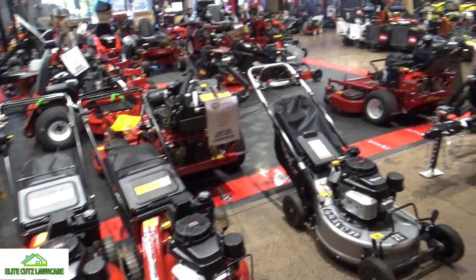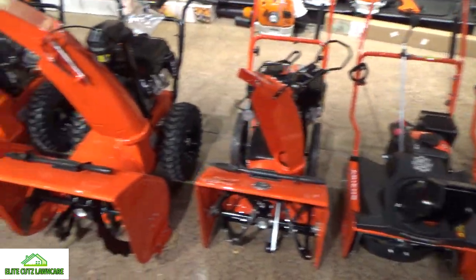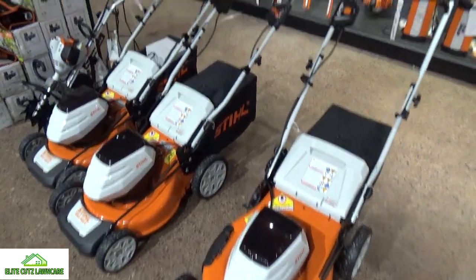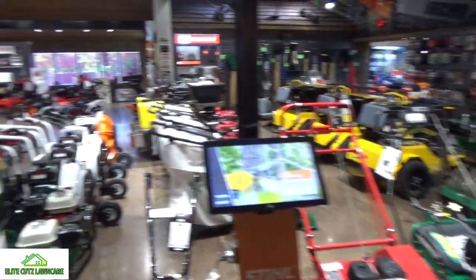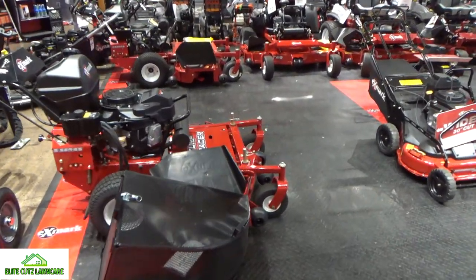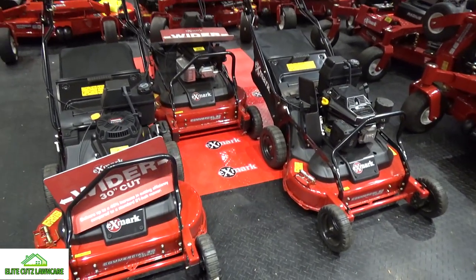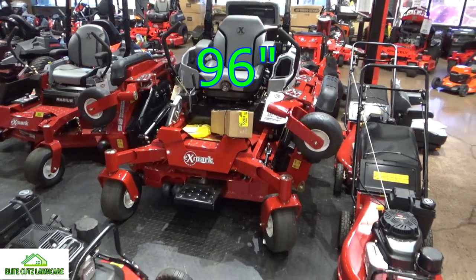Coming up on the X-Mark section. Snow blowers. Stihl backpack blowers. You've got the Stihl mowers in — not the big ones yet, but they actually have the mowers in there. Then of course the rest of your Stihl lineup, and the attachment wall. X-Mark section — looks like a few models have been sold. X-Mark Commercial 30 right there, got the Laser Z — I think that's a 72 — with the folding.